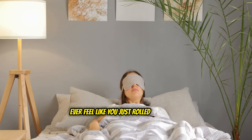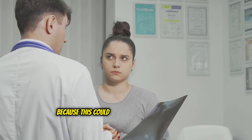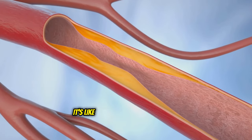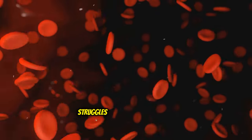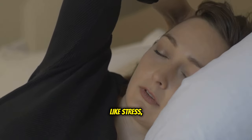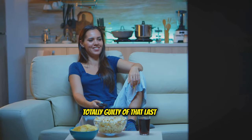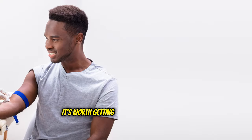Ever feel like you just rolled out of bed even though you've been up for hours — like your get up and go just got up and went? This could be a sign of high cholesterol. When LDL cholesterol clogs up your arteries, everything slows down. Your blood, which carries precious oxygen and nutrients, struggles to reach your muscles. No fuel, no energy. Fatigue can be caused by many things like stress or poor sleep, but if you're constantly feeling wiped out, especially if it's a new thing, don't just brush it off. It's worth getting your cholesterol checked.